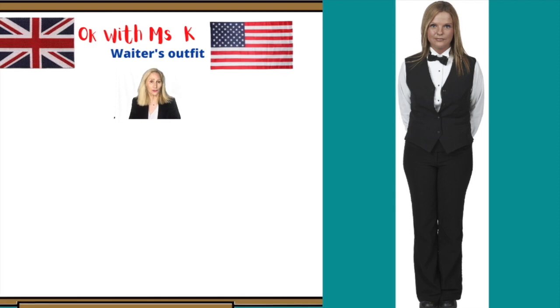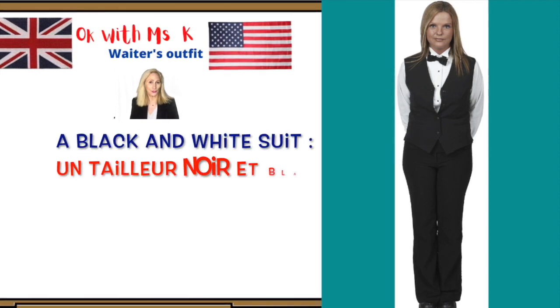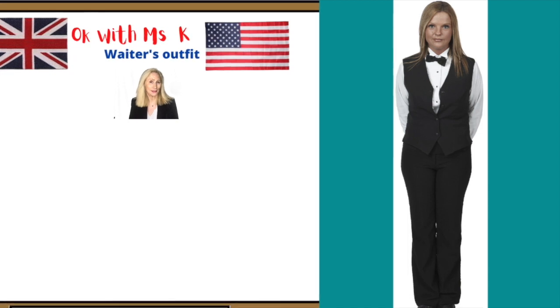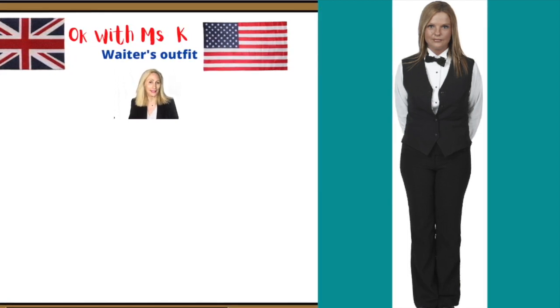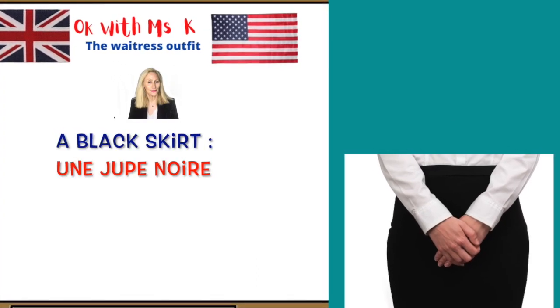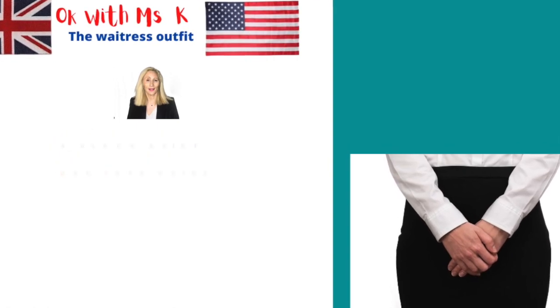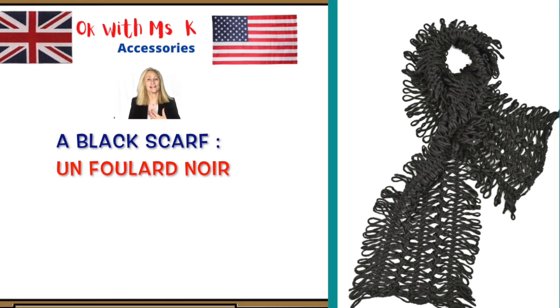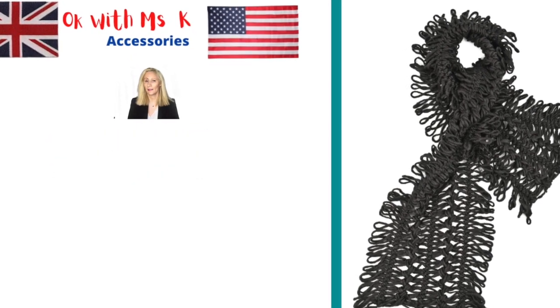As for the waitresses, they must respect a particular dress code. They can wear the traditional black and white suit just like men. They can also replace the pants or the black trousers with a black skirt, just like they want. They can also wear a black scarf instead of a black tie, for instance.